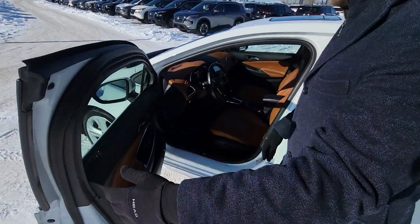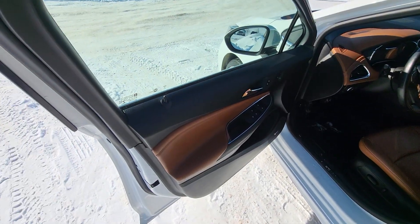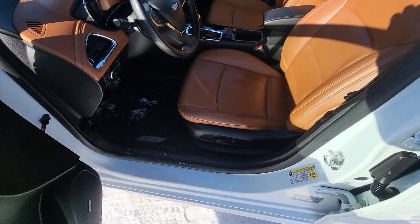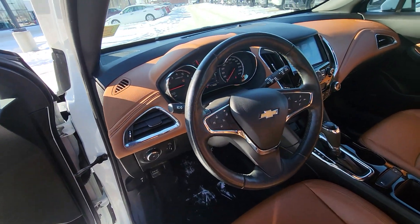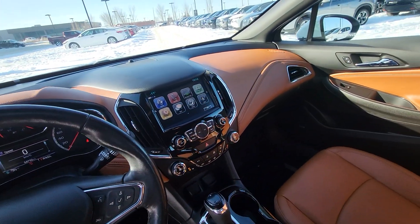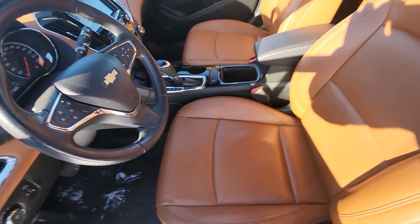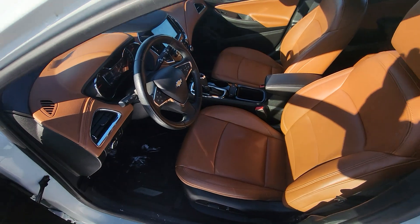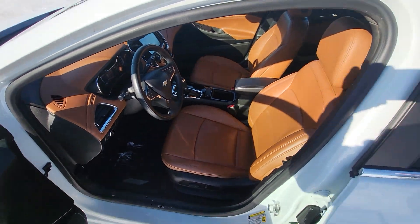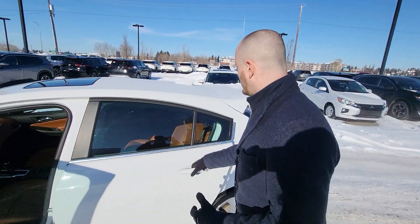On the inside, you have the cruise control, steering wheel controls. You've got a Bose sound system in this thing with a nice chestnut tan interior material. It does have Apple CarPlay, Android Auto, dual climate control, heated steering wheel, heated seats, as well as a sunroof. Power seats on this one as well.